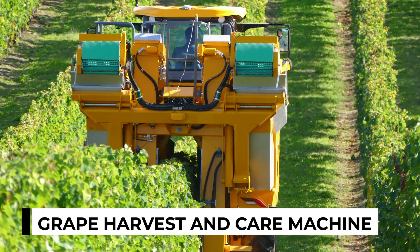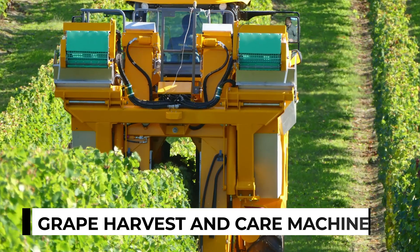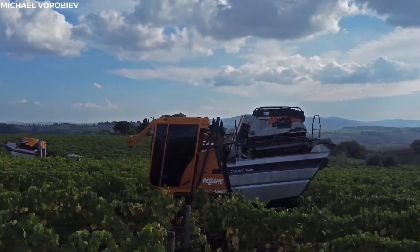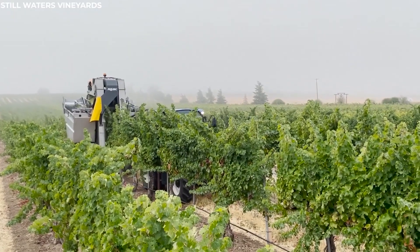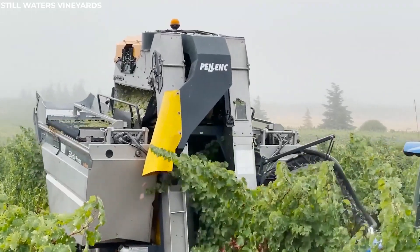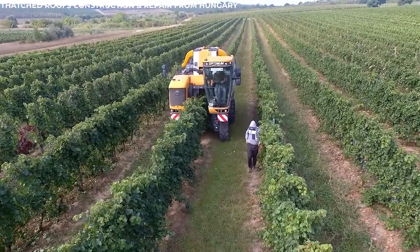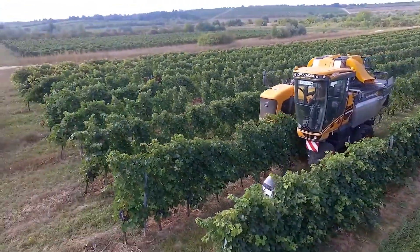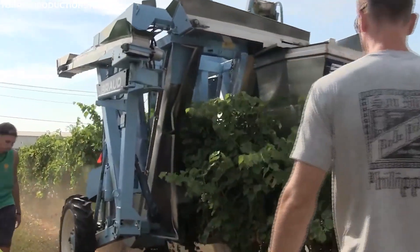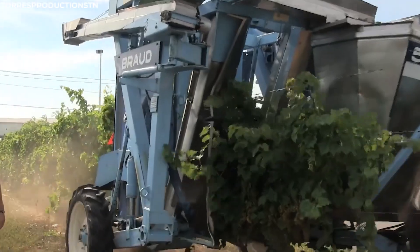Grape Harvest and Care Machine. In the golden light of a late summer afternoon, the grape harvester hums to life among the rows of lush vineyards. This essential machine, designed with the utmost care, is a marvel of agricultural engineering. It begins its careful journey down the rows of grape vines, its purpose clear: to pick the grapes efficiently while ensuring the vines remain unharmed and ready for future harvests.